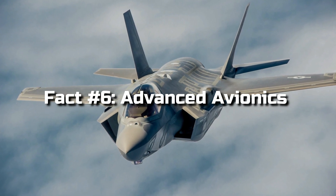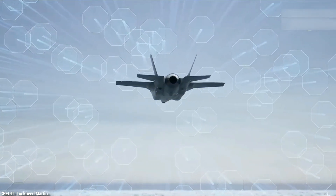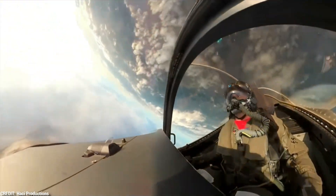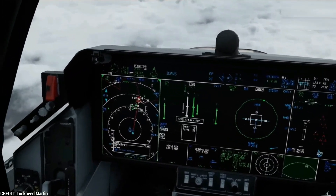Fact 6: Advanced Avionics. Equipped with cutting-edge avionics, the F-35 leverages advanced computer systems to enhance pilot capabilities. It includes a helmet-mounted display that provides vital information right in the pilot's line of sight, minimizing the need to look down at instruments during critical maneuvers.